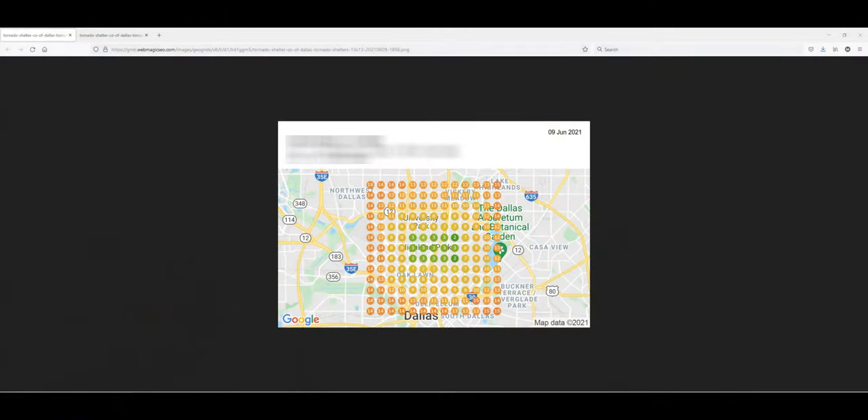We want to help you turn your geogrids from something that looks like this, where we are just ranking in the map pack in the immediate vicinity where our GMB is located, to something more like this, where we have completely dominated the entire north side of Dallas for the same keywords.